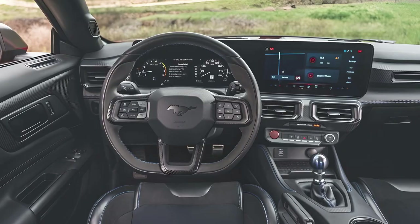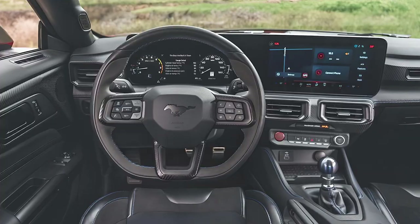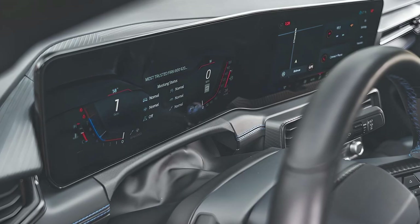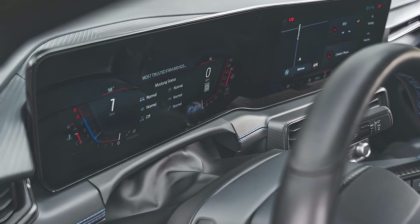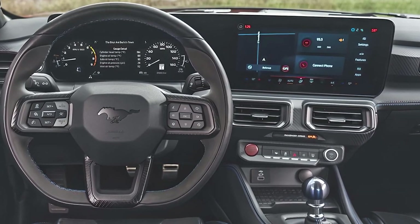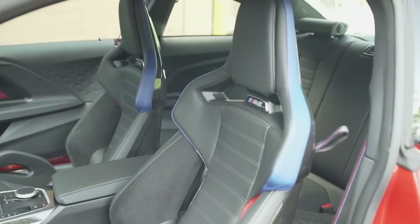Every detail has been chiseled in place with what Ford is calling a fighter jet-inspired design. You get a 12.4-inch digital instrument cluster, a 13.2-inch touchscreen with Sync 4, and premium materials throughout.